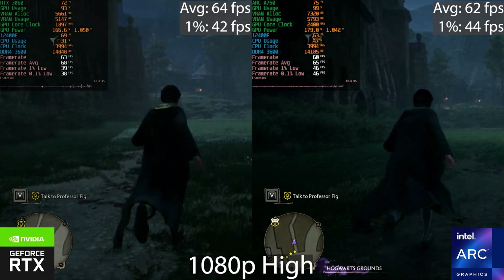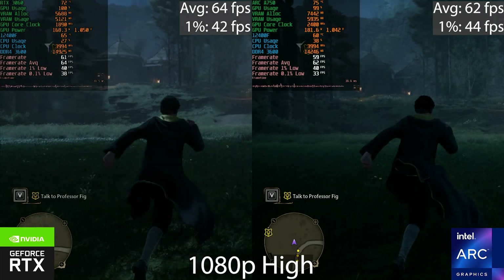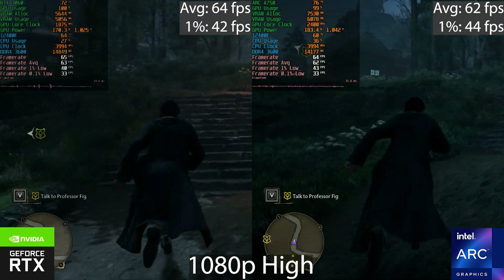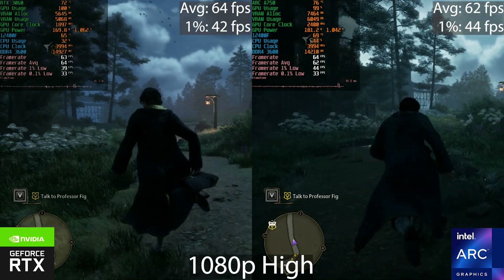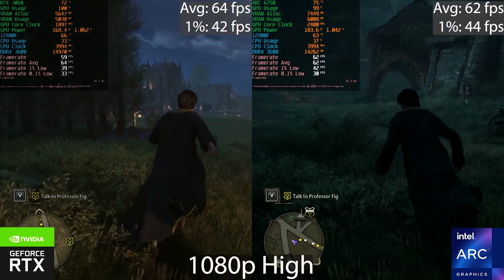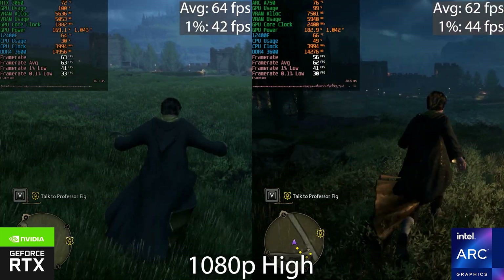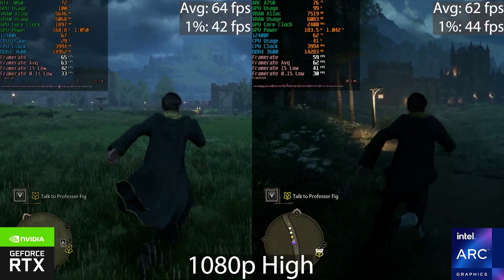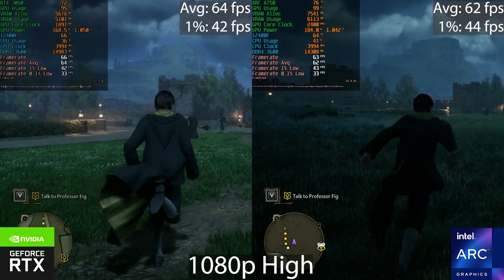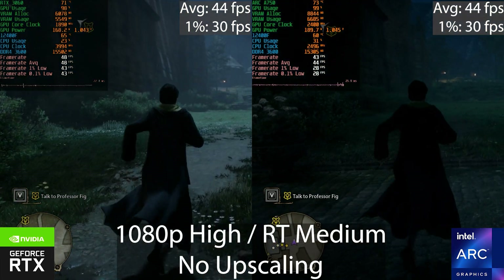Moving on to the Hogwarts Legacy — or the unoptimized mess it was at launch. There have been quite a few patches since then. Looking at these results, these GPUs are pretty much tied. The 3060 was able to maintain 60 FPS more consistently than the Arc GPU, but both dipped below 60 on this preset. You'd probably need to enable upscaling or run the game at medium to maintain a solid 60 FPS.